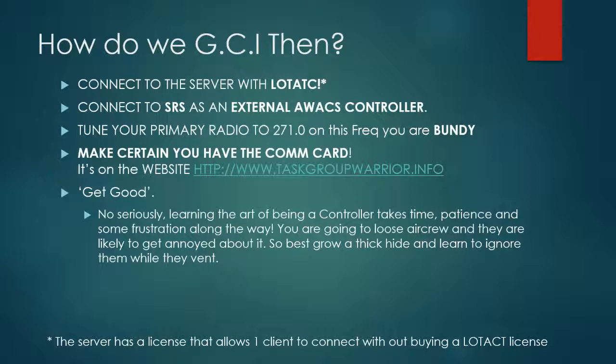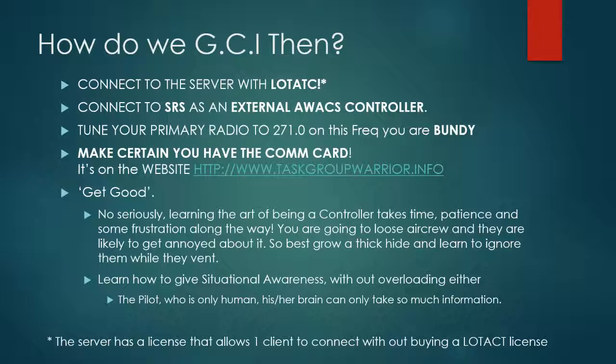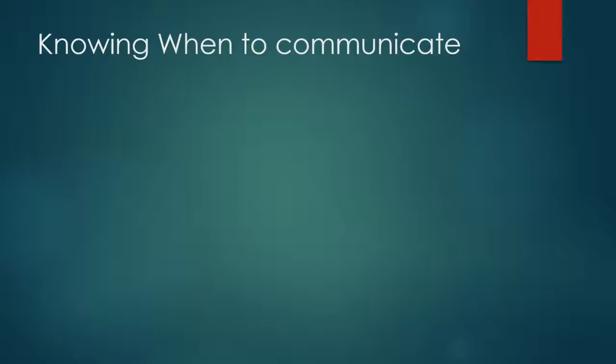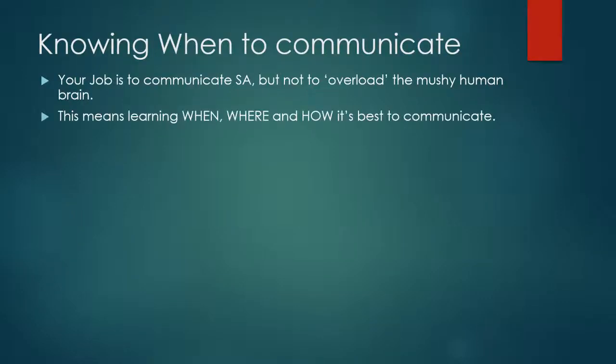What you can do, however, is learn how to give situational awareness without overloading either the pilot — who's only human, and whose brain can only take so much information going in and out at a time — and the comms, which are the pilot's only link to you. He can't talk if you're talking. So knowing when to communicate is key. Your job is to communicate SA, but not overload that mushy human brain. And that means learning when, where, and how it's best to communicate.